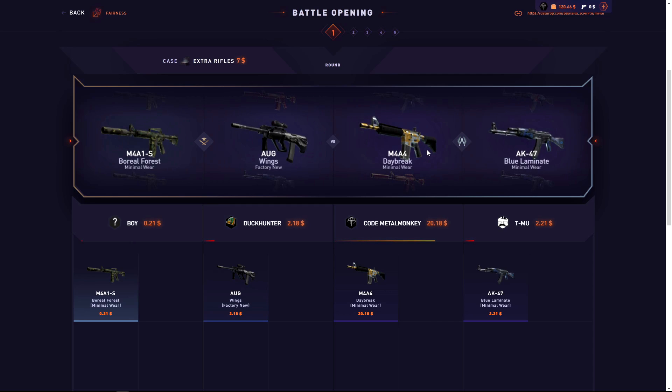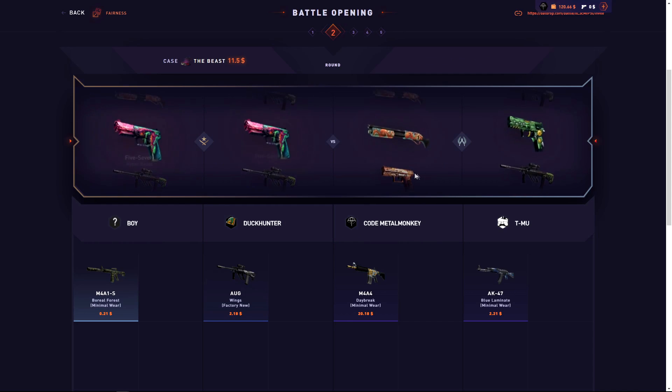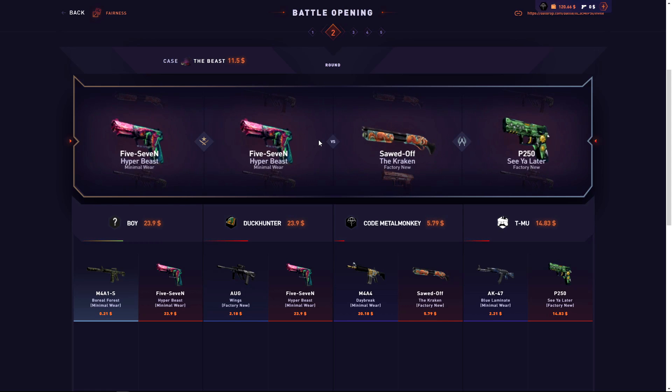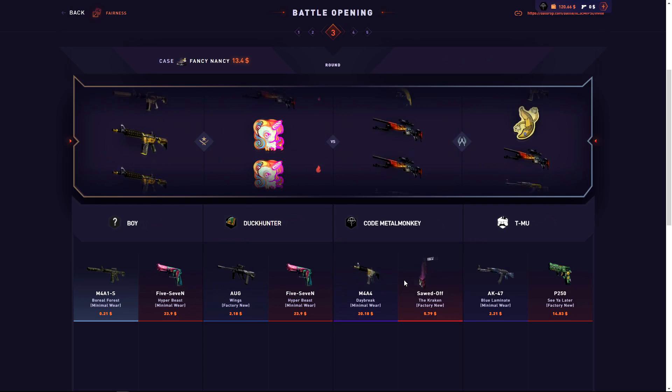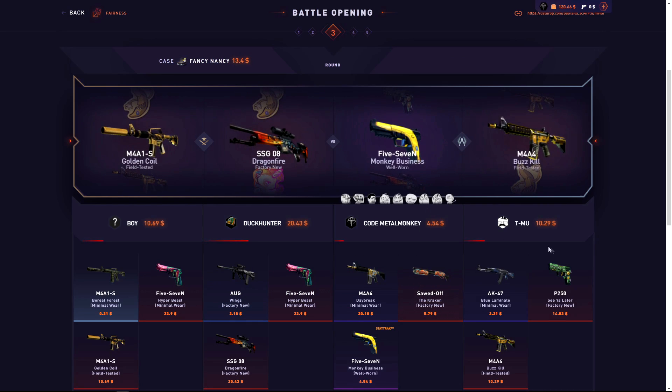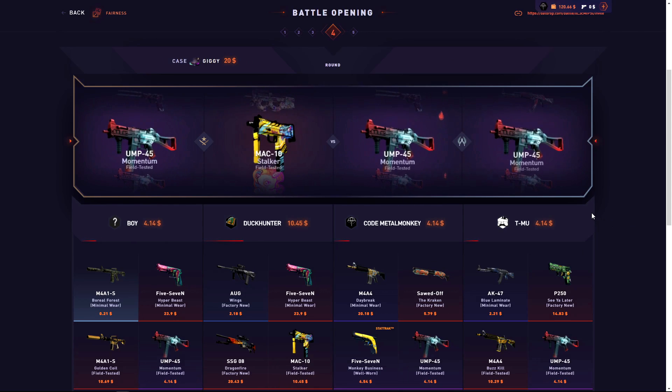We're in the lead — not bad. Let's pull here too. Immediately we're down again. Actually, yeah, we are down — definitely down by like $20-25. We need to pull on the last one.